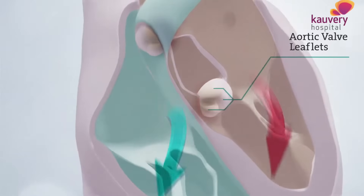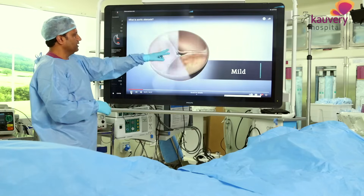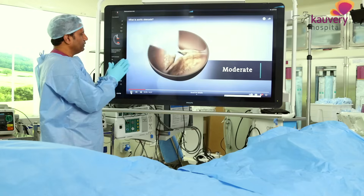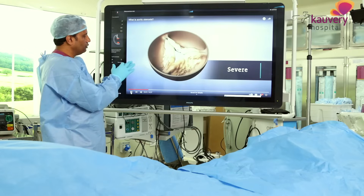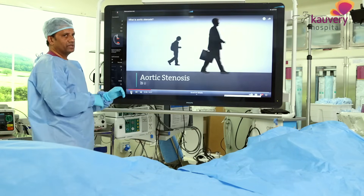If you look at the heart - right side blood, left ventricle, right ventricle - there is calcium buildup. The valve can be mild, moderate, or severe. A normal valve opening is 4 centimetres square, but at a severe level it is less than one centimetre square.